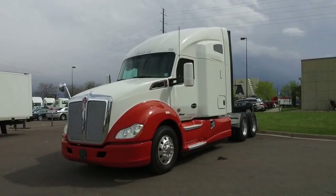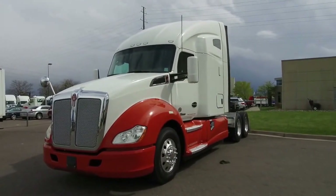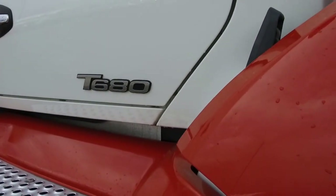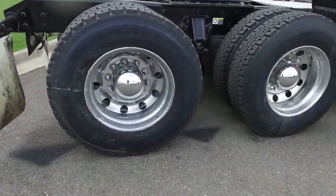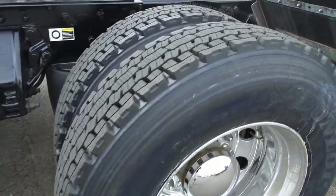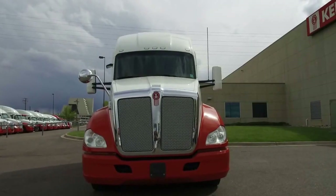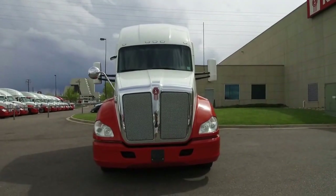This super clean Kenworth has a 76-inch raised roof double bunk sleeper. We'll take you inside in just a bit. You'll see the tires have some deep tread and look really nice. You've got 225 LPs on the front and rear of the truck with all-aluminum wheels. The odometer is just about to reach 250,000 miles.